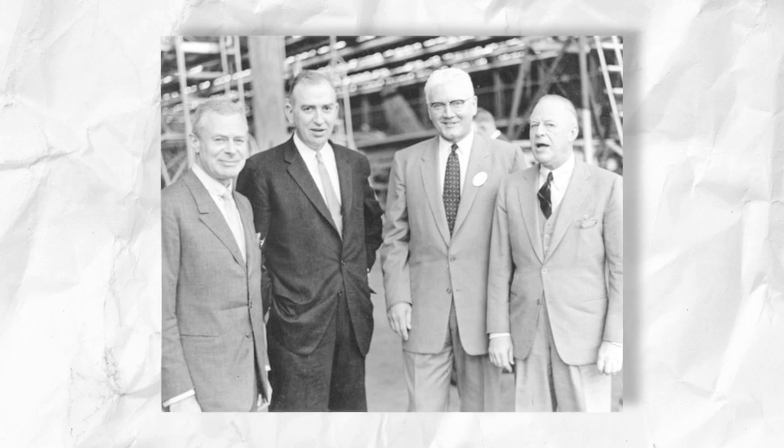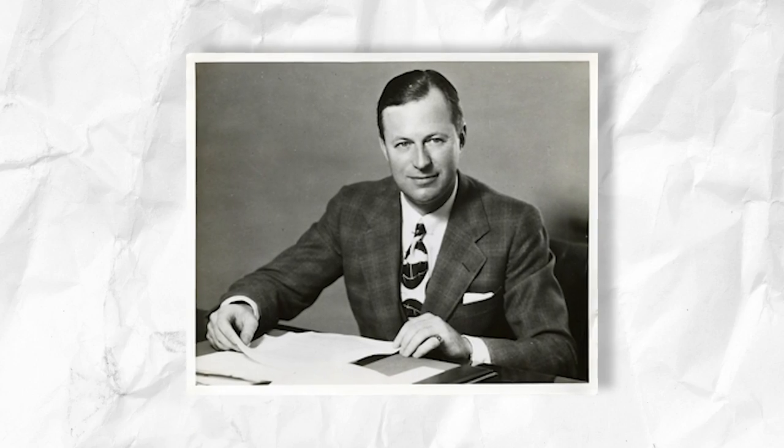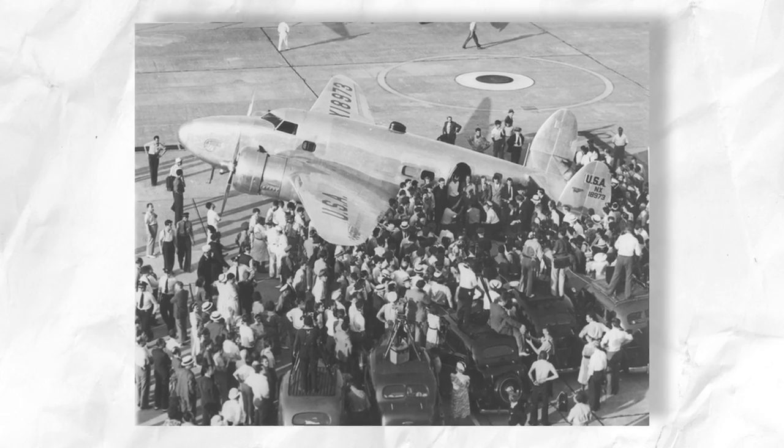In 1939, a man with considerable resources requested a meeting with Lockheed President Robert Gross and Chief Engineer Hall Hibbard. The man told the Lockheed executives that he wanted a fleet of planes that could fly non-stop across the United States. At the time, Lockheed also wanted to build a large aircraft that would convince people to fly rather than take the train.